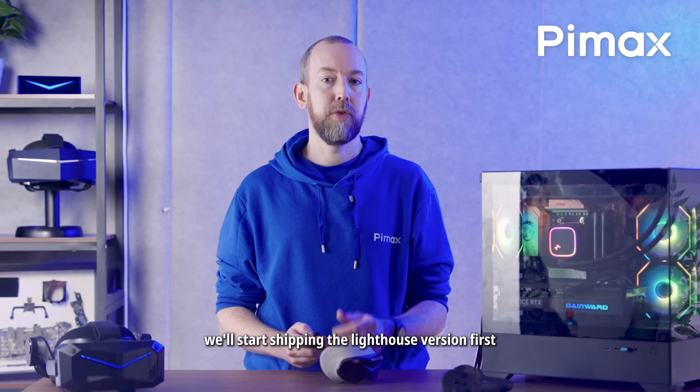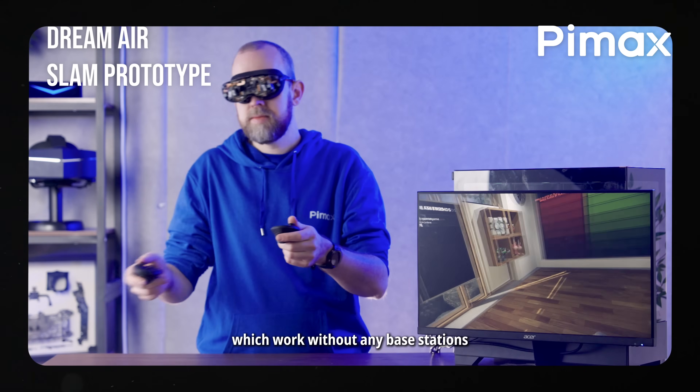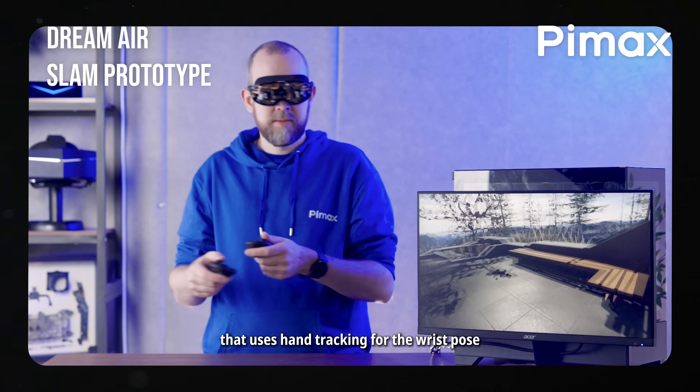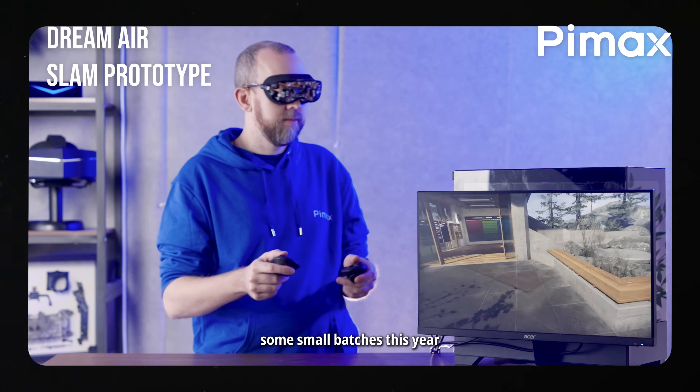This mesh fabric is also improved for highly breathable material that still blocks out all the light. We're confident we'll start shipping the lighthouse version first, but we also have SLAM prototypes as well, which work without any base stations. Also, the ringless controller that uses hand tracking for the wrist pose is nearing readiness. And we're still confident of shipping out some small batches this year.